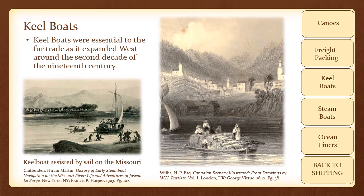Keelboats were essential to the fur trade as it expanded west around the second decade of the 19th century. The Missouri River trade prompted the application of flat-bottomed, high cargo capacity boats due to the long distances between posts along this waterway. These 50 to 80 foot boats could operate in relatively shallow water, driven along by a crew using poles to provide thrust. In the Missouri River district, the keelboats would travel upstream to the remote posts and then take a run back down the river to deliver the furs to St. Louis.